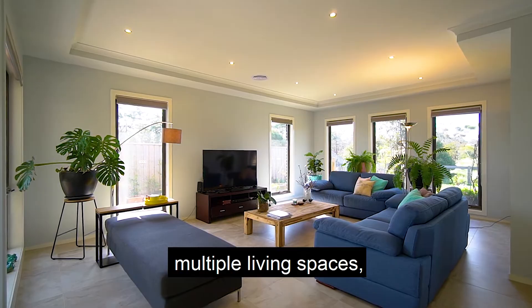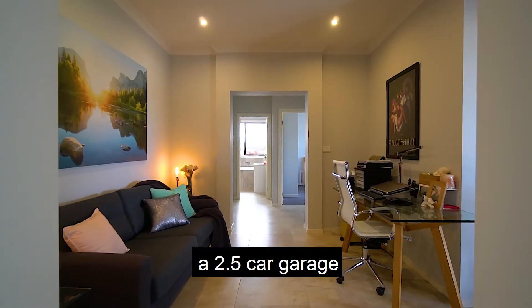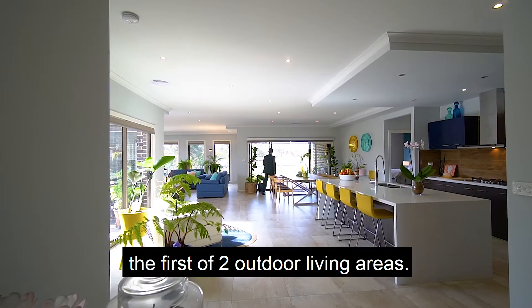Additional features include multiple living spaces, a conveniently located study, and a 2.5 car garage with French doors leading to the first of two outdoor living areas.